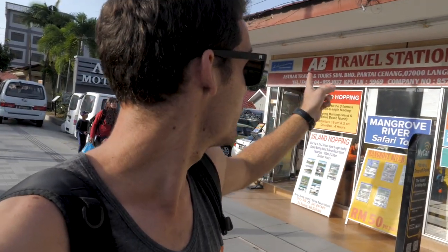Good morning guys and welcome back to another lovely day in Langkawi! Today I'm going on a boat tour. I have booked through AB Travel Station — there are heaps of different tour companies but this was the cheapest. We are going to three of the main popular islands around Langkawi. The boat tour was very cheap, only 25 ringgit, which is not even nine Australian dollars, and we do it for four hours. So let's go explore some islands!